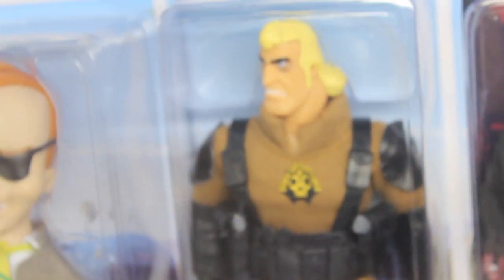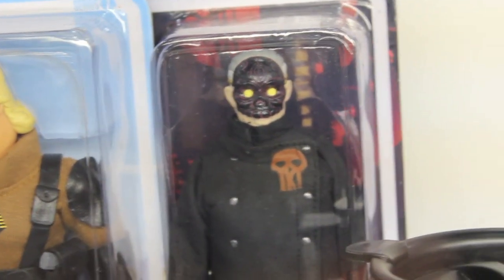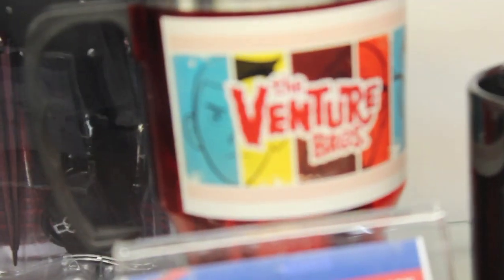They just look great. If you're a Venture Brothers fan, there's no shortage. You are getting variants now with Brock, so it's really awesome.